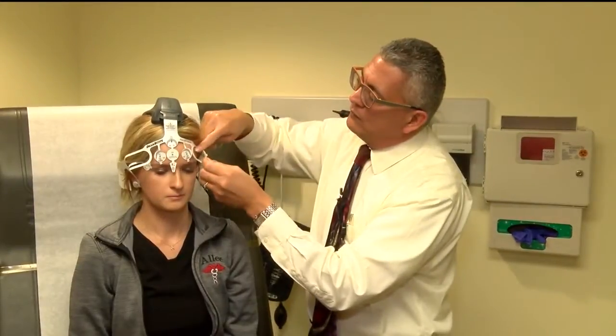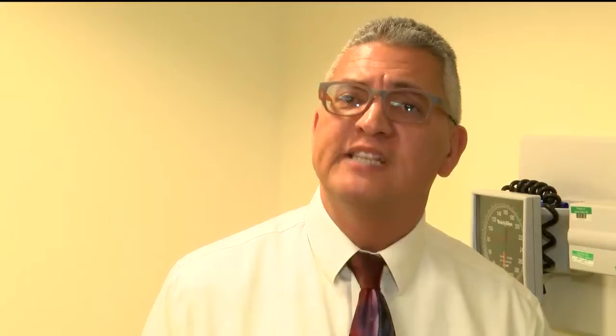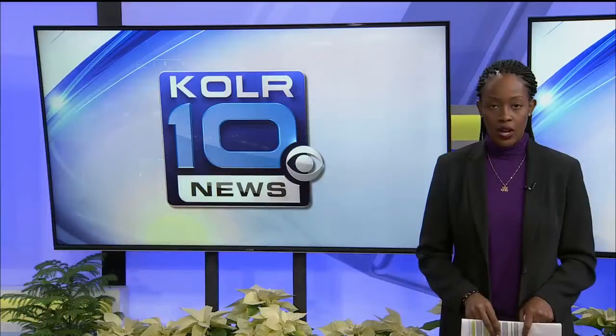Brain scope is also more cost effective for Jordan Valley patients. Our patient population is the underserved and the underinsured or uninsured, so this can actually help somebody that really doesn't need to go through the expense of a CT scan.